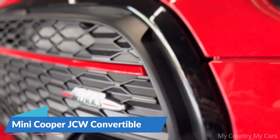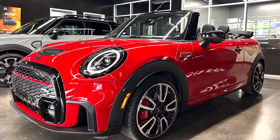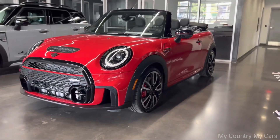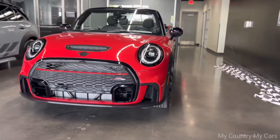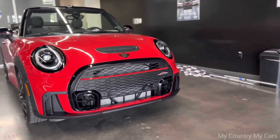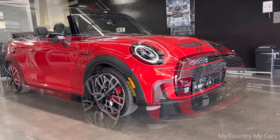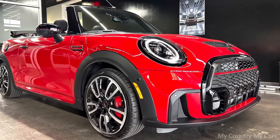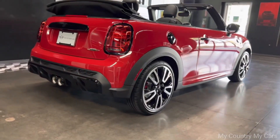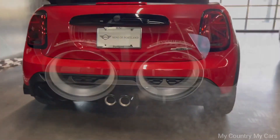Number 2: Mini Cooper JCW Convertible. The Mini Cooper JCW Convertible is a high-performance version of the classic Mini Cooper Convertible. It features a powerful 2.0-liter four-cylinder engine that produces 228 horsepower and 236 pound-feet of torque, paired with a six-speed manual or optional eight-speed automatic transmission. It also comes with sport-tuned suspension, larger brakes, and a sport exhaust system, which makes it a blast to drive.